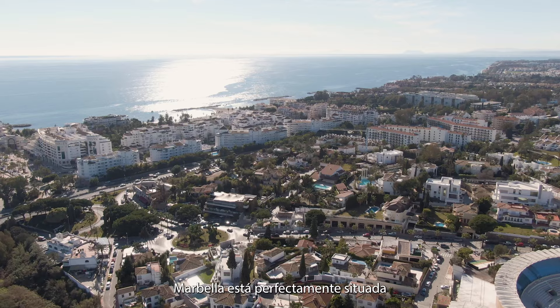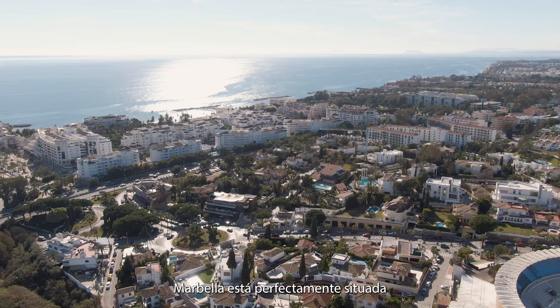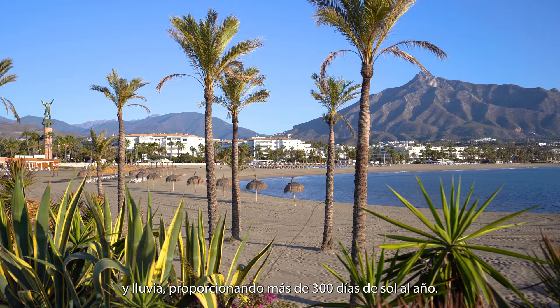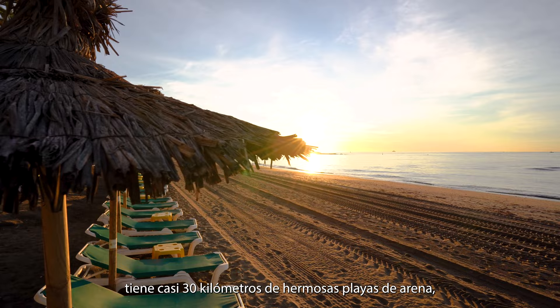Marbella is perfectly situated on the Mediterranean. The hills of Costa del Sol block incoming clouds and rain, giving it over 300 days of sunshine a year. Marbella has almost 30 kilometres of beautiful sandy beaches, buzzing with five-star beach clubs like Nikki Beach, Playa Padre and Opium.